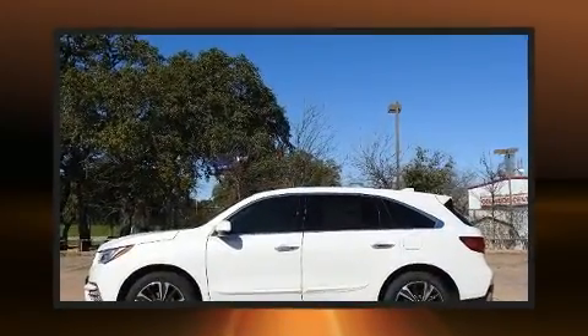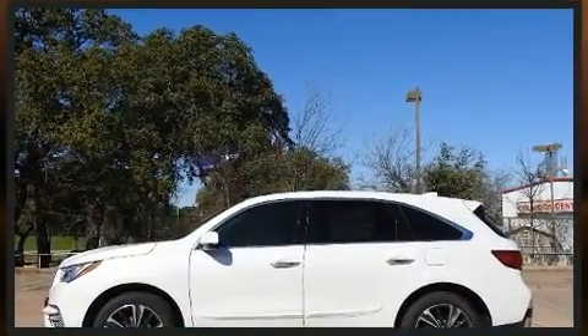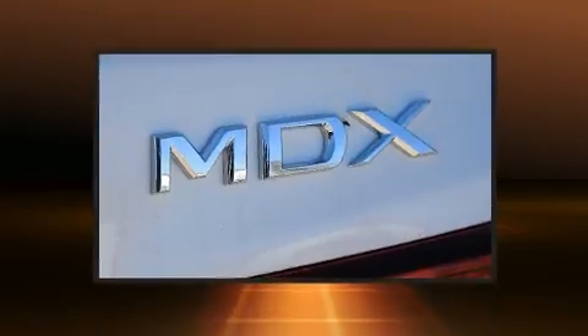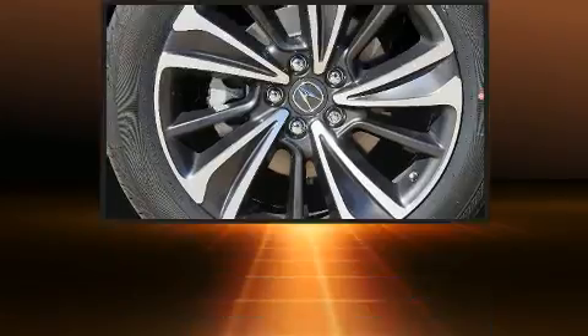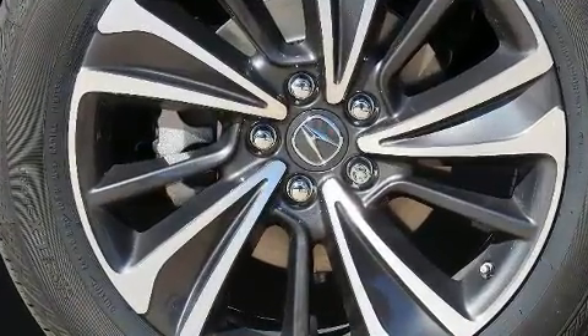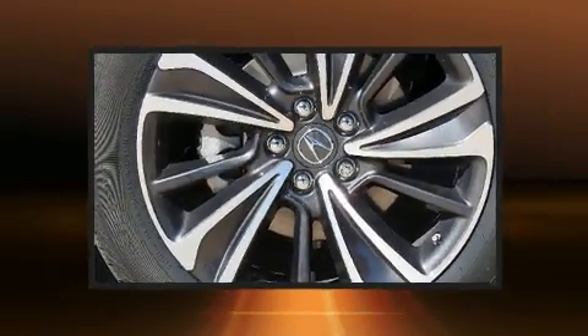All of the premium features expected of an Acura are offered, including delay off headlights, one-touch window functionality, a power rear cargo door, rain-sensing wipers, lane departure warning, and seat memory.